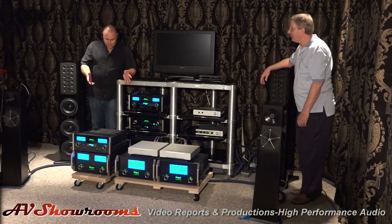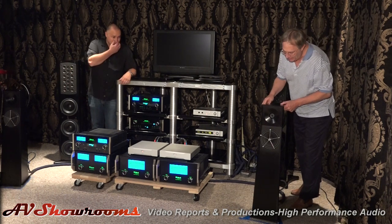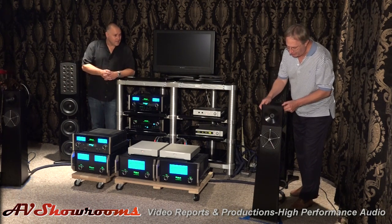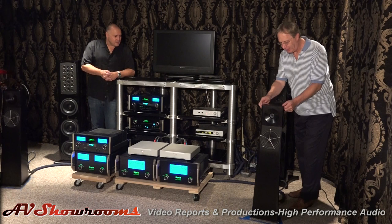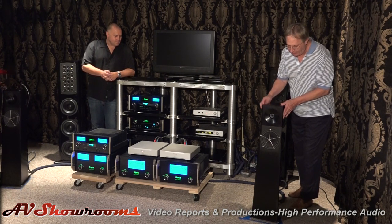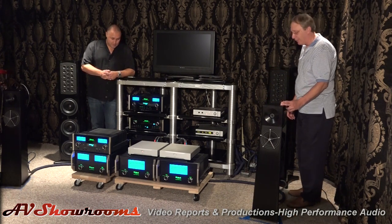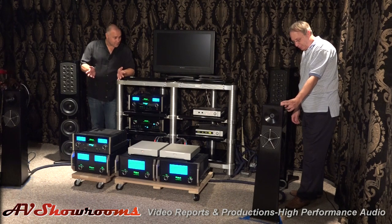What we're showing here are YG Acoustic Carmel speakers. Zach Alarza at AV Showrooms reviewed these last year and fell in love with them. It's a beautiful, wonderful speaker — very detailed and fast, yet very lifelike. A very successful YG speaker.